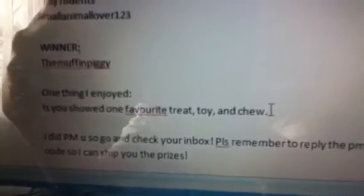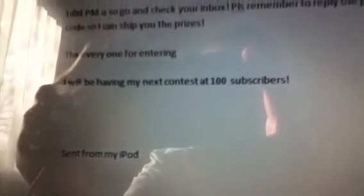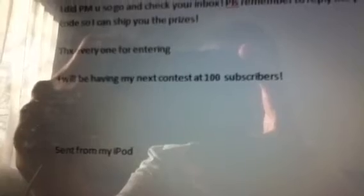The winner is TheMuffinPiggy. One thing I enjoyed is you showed one favorite treat, toy, and chew. I did PM you, so go and check your inbox. Please remember to reply to the PM including your email address and postal code so I can ship you the prizes. Thanks everyone for entering — I'll be having my next contest at 100 subscribers.